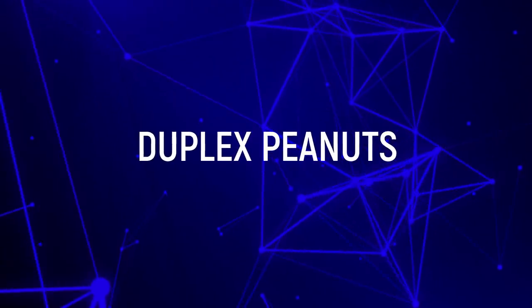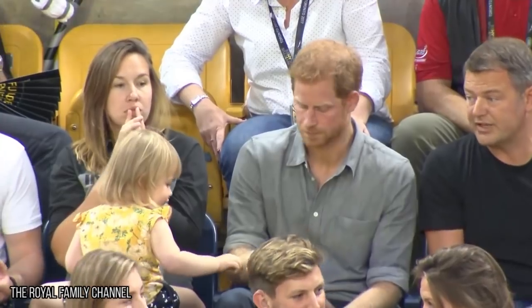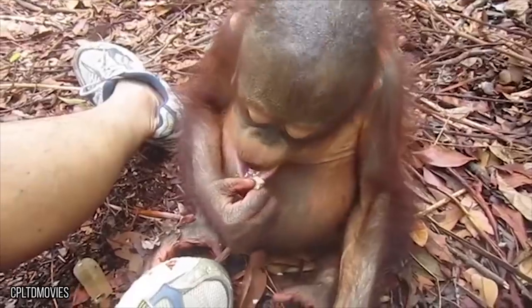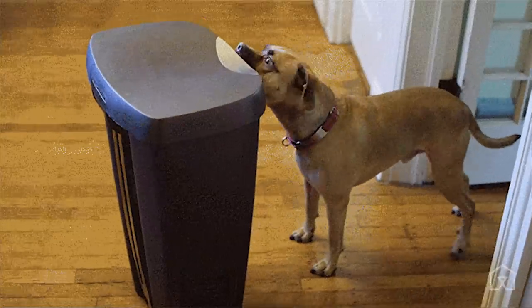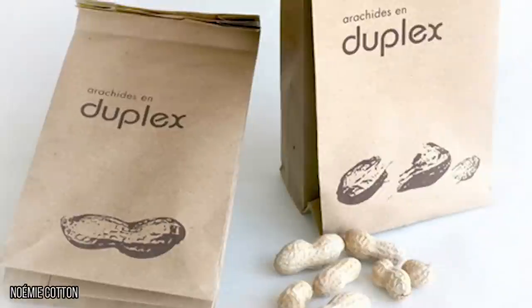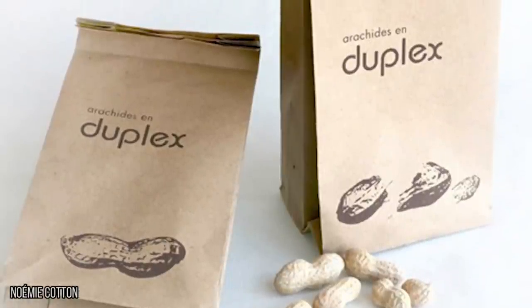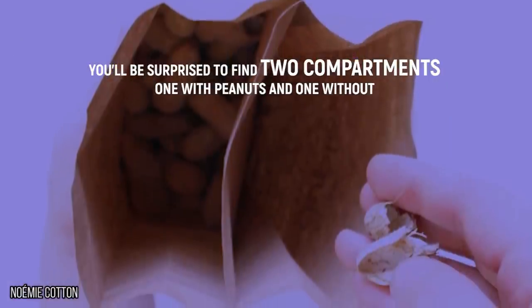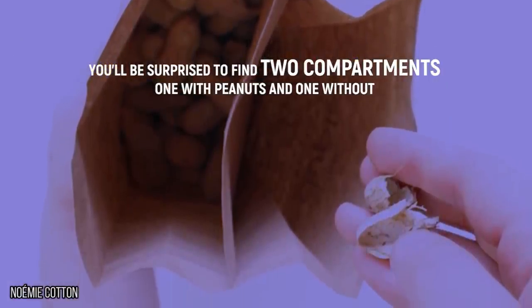Duplex Peanuts. Baseball stadiums, take note — maybe Duplex Peanuts seem too trendy to catch on in the mainstream world of regular old peanuts and Cracker Jacks, but their bags will definitely help on the cleanup. From the outside, Duplex seems to have a standard brown paper lunch-style bag. But when you open it, you'll be surprised to find two compartments: one with peanuts and one without. The empty pocket is for the shells. Beat that, chestnuts.